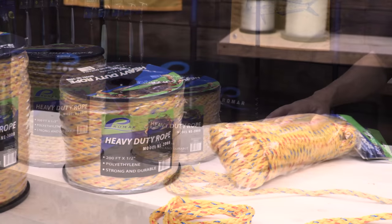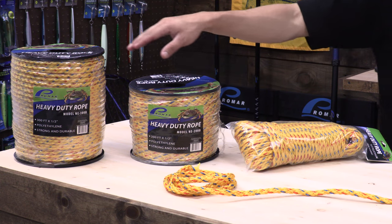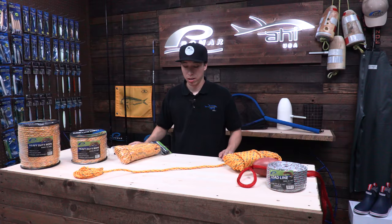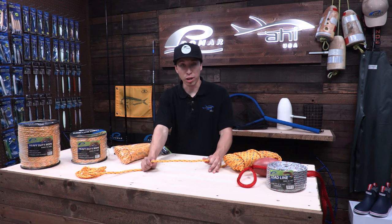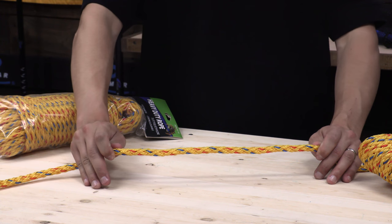This line comes in a high visibility yellow with blue and red accents so that you can easily see it when you're out on the water and you're trying to retrieve your hoofnets. As you can see here, the line is braided to provide high tensile strength as well as durability and the ability to be spliced if need be.